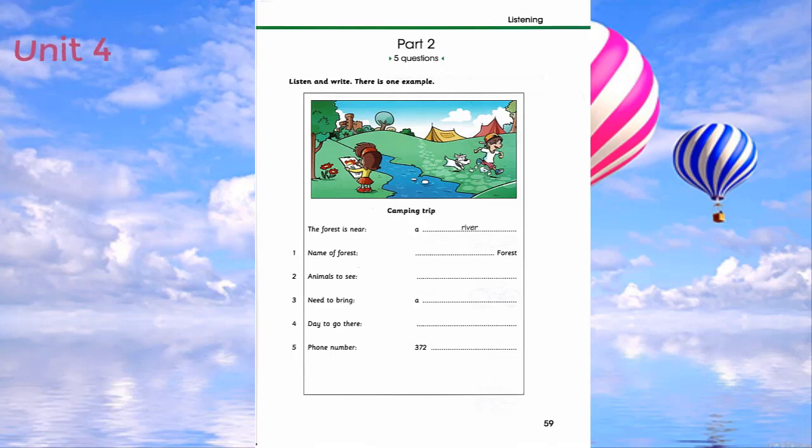It looks lovely. What animals can we see in the forest? I hope there aren't any bears. Don't worry. It's really safe there. The website says that it's famous for its butterflies. What will we take with us? Will I bring my laptop? No, we don't need that. But we need to get the tent from the basement. That's really important.